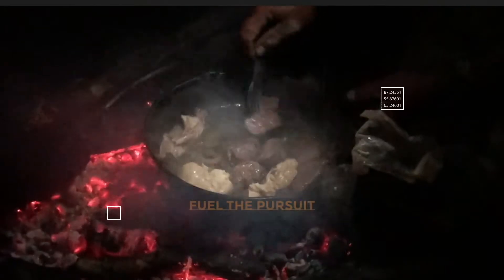Hey, I'm Ryan Muncy with Fuel to Pursuit. In this video, I'm going to share with you everything that is in my pack for a late season November elk hunt. My basic pack setup for an elk hunt, whether it's archery in September or late season rifle in November, is basically going to be the same. What I want to highlight in this video are going to be the differences.